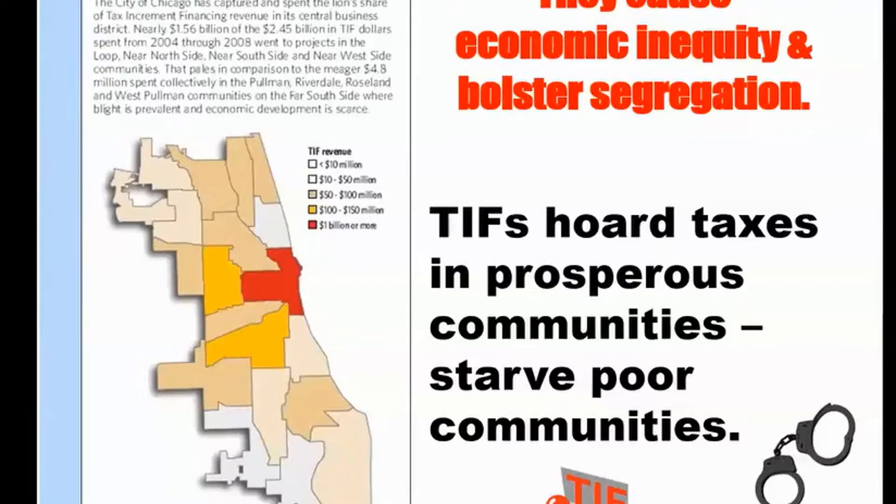If you put an entity on a community that's capturing property tax rise and saying to those people, this is going to save you, and it's a poor community, it's a bad deal for them. Property taxes are not rising in many of our distressed communities. Most homes underwater in America are in Chicago, and they happen to be in Black and Brown communities.